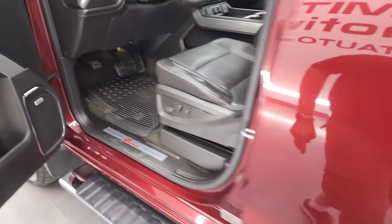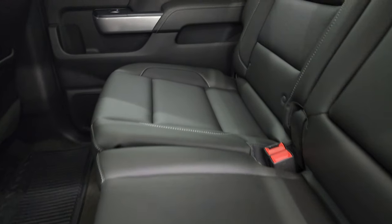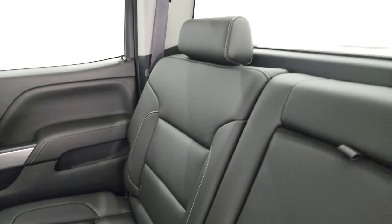It also has the Bose sound system. We'll check out the back seats, then start it up, take a look under the hood, and check out all the options up front. The back seats are in fantastic shape — latch child safety system.